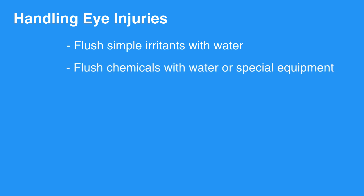Simple irritants, such as dust or debris, can be flushed using water. Any chemical exposure to the eye should be flushed with copious amounts of water. Special equipment can be required to adequately irrigate the eye, so you should seek professional care.